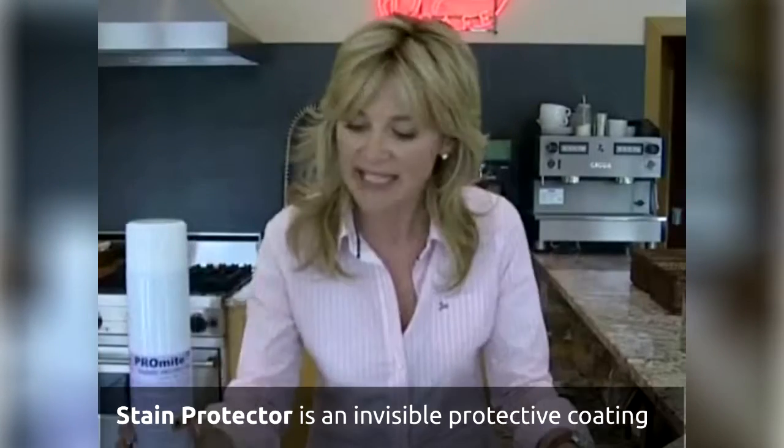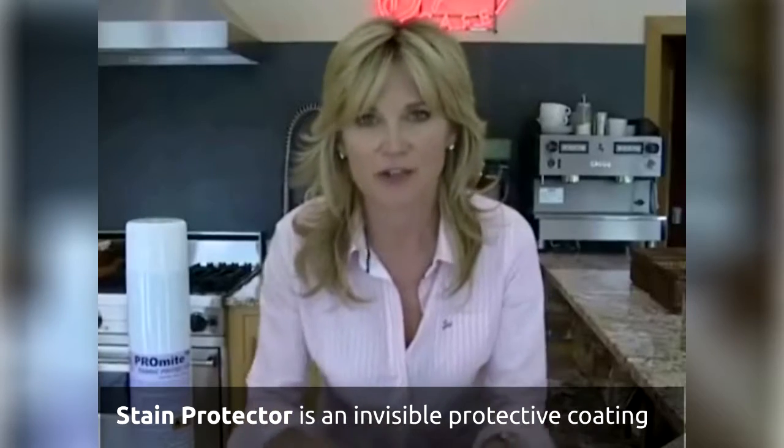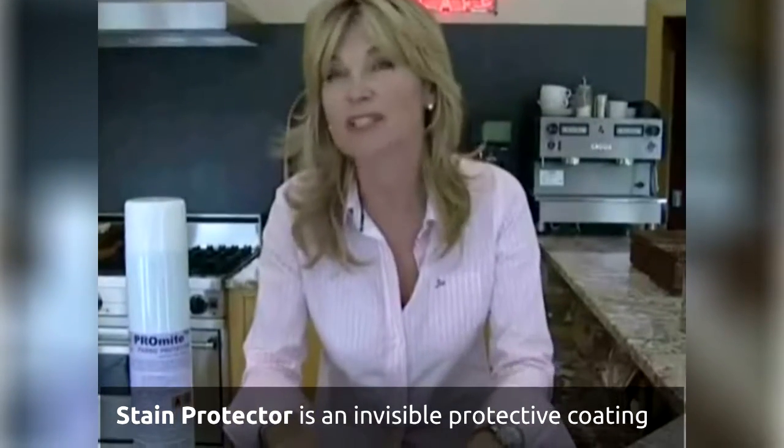Now your carpet is all clean and it's been covered in a protective coating. What does that mean? It leaves an invisible shield over your carpet, and your carpet will then be as protected as it's ever going to be from things like soil.